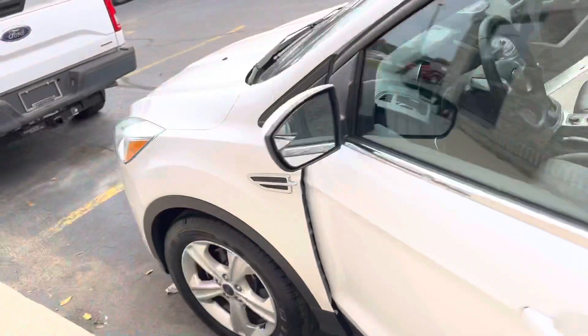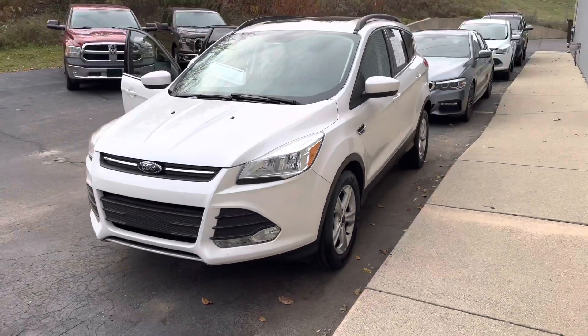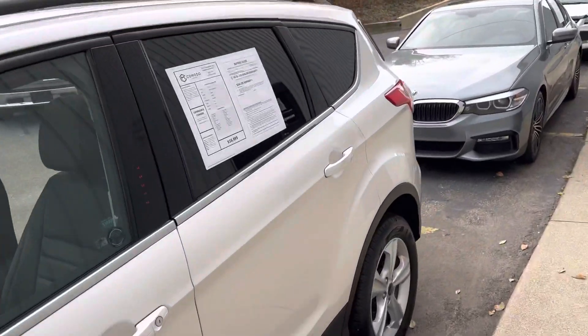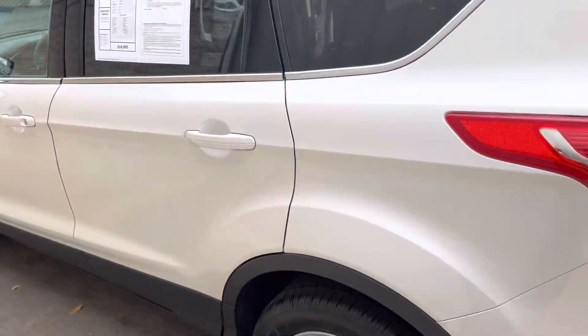Komodomotors.com — we've got five Escapes, almost six in stock right now. It's got the pearl white paint. 616-536-2405. Don't snooze on this one. Front wheel drive with the 1.6 liter turbo — this thing is super clean.